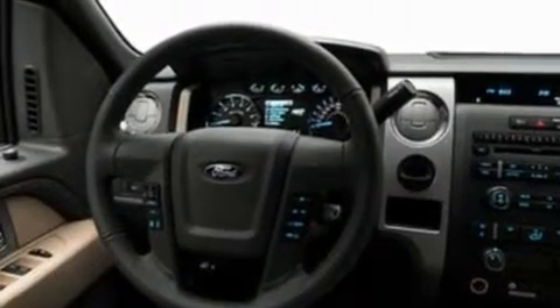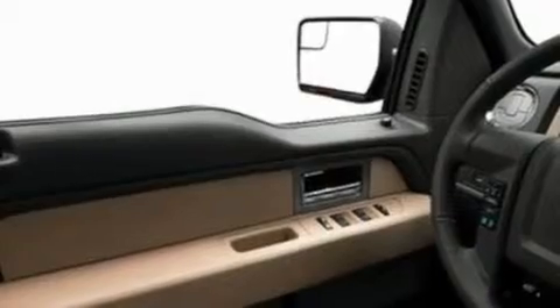Its top features include speed-sensitive volume controls, cruise control, a CD player, a double wishbone independent front suspension, an engine immobilizer theft deterrent system, and fog lamps.